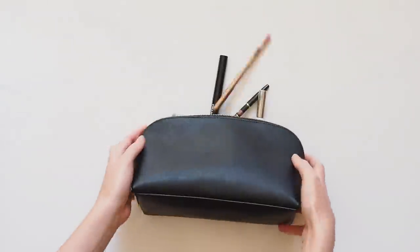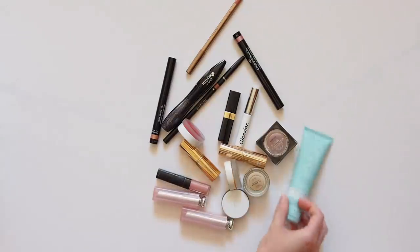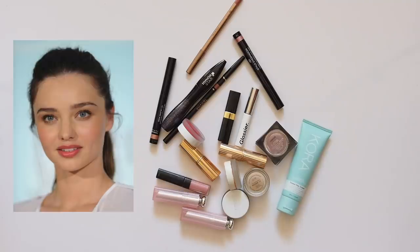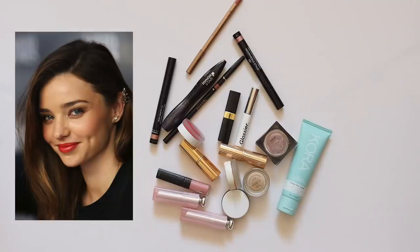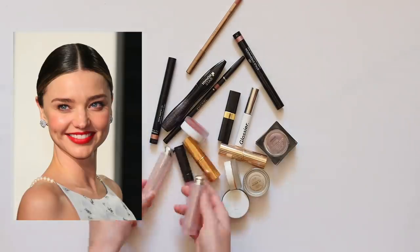Hello there, time for another celebrity makeup bag and this one is from The Land Down Under. Miranda Kerr has been a style and makeup icon of mine for many years. I love her simple street style and the fresh-faced makeup look she's famous for. Minimal, sophisticated makeup seems to be something Miranda and the fabulous makeup artist she works with create most often.